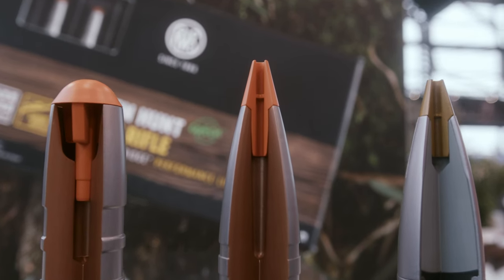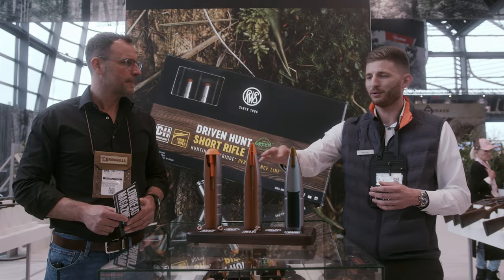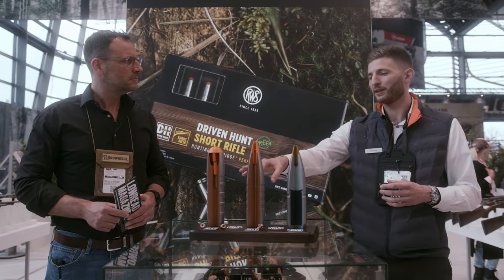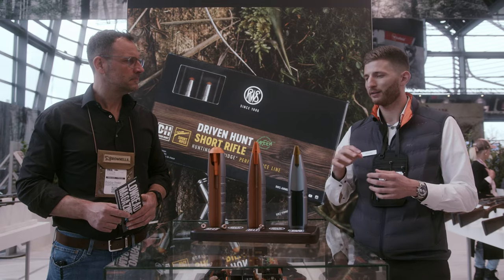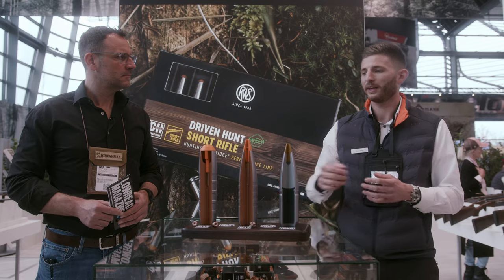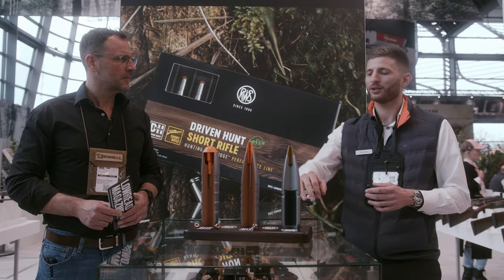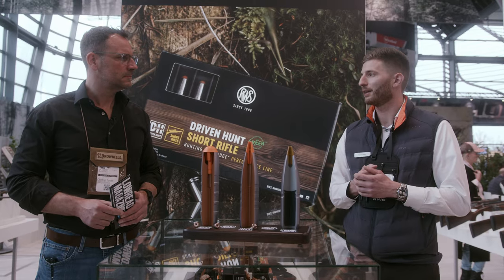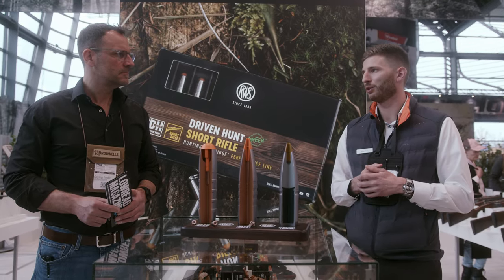What is the difference between the Drivenhunt and the HIT? The Drivenhunt has a less aerodynamic concept. Its strength is at distances up to 50 to 60 meters, where it provides more and faster expansion compared to the HIT bullet. Beyond that distance, the HIT is again the more powerful and more useful bullet.